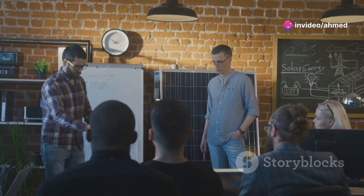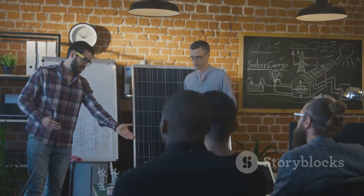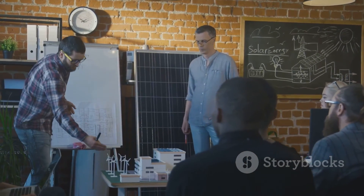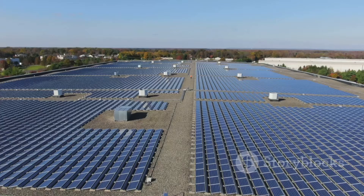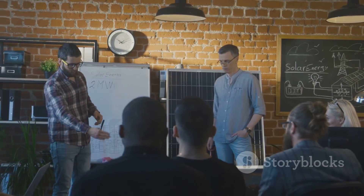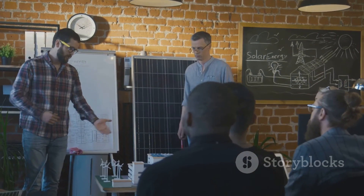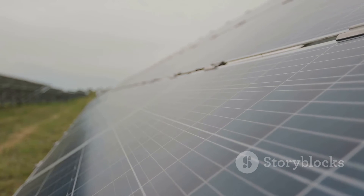So if you're in the business of selling or manufacturing solar modules, it's time to take a close look at how these market dynamics could influence your strategies and maybe even your business model. That's all for today's update. Keep an eye on these developments, because they will not only influence market trends but also dictate future technological investments in the solar industry. Thanks for tuning in and stay informed.